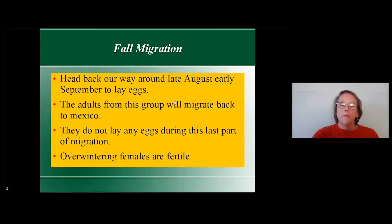For the fall migration, they head back our way around late August to early September. We start seeing them here mid to late September. The adults from this group migrate back to Mexico. The caterpillars that hatch here in mid-October — the females of that batch are fertile and they complete the migration back to Mexico, where they start the process all over again.